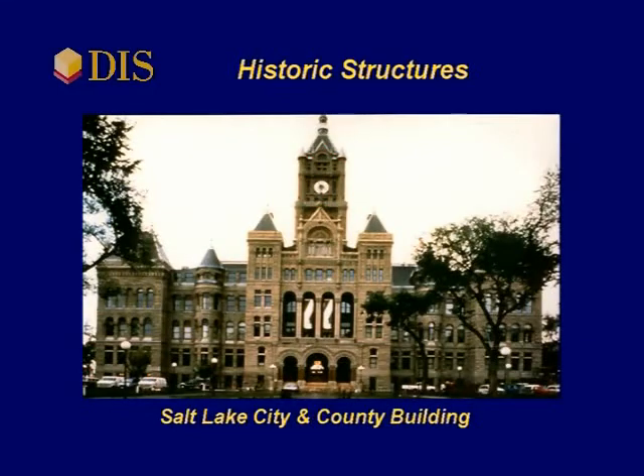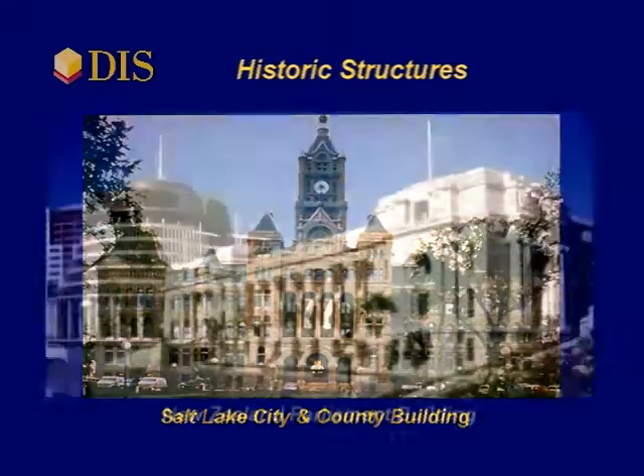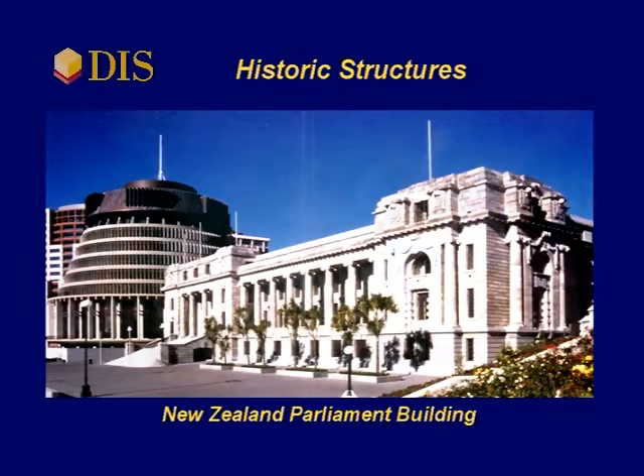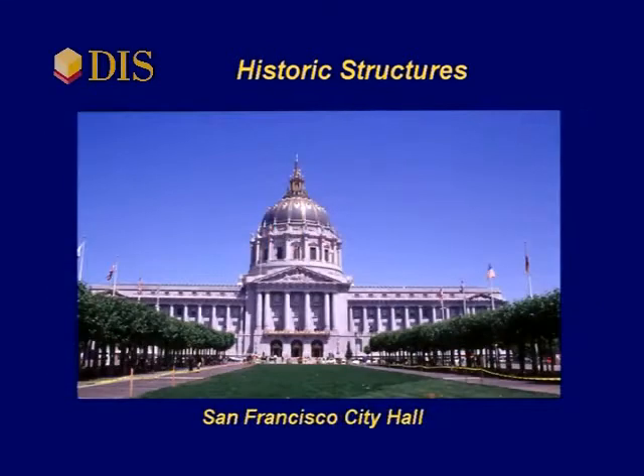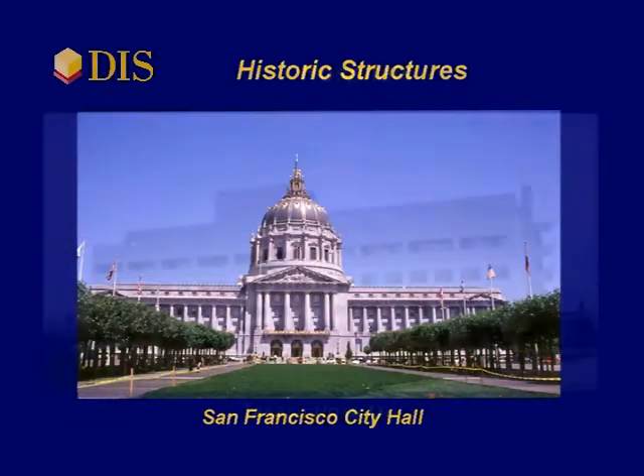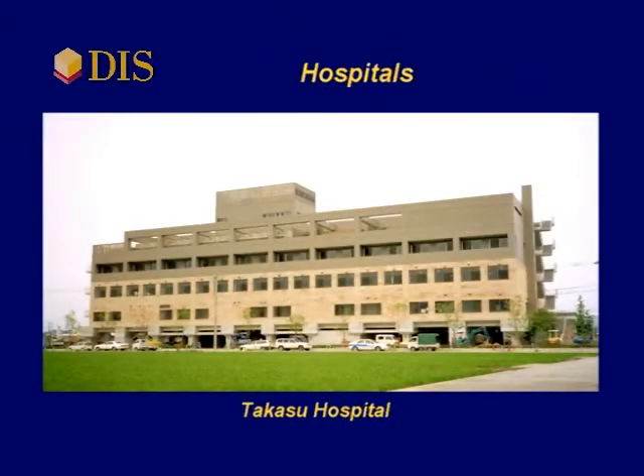DIS has isolated several prominent historic structures. The most recent retrofit was the Utah State Capitol building with 273 isolators, as large as 45 inches in diameter, weighing 6,000 pounds each.